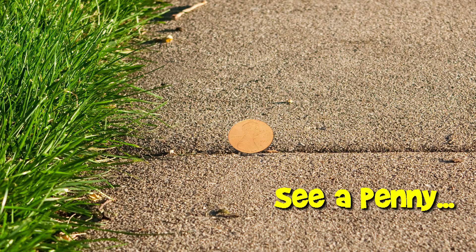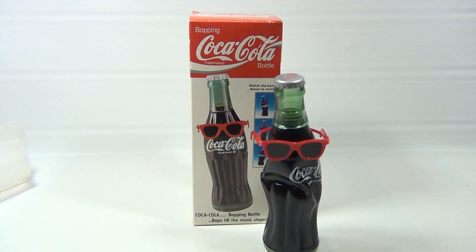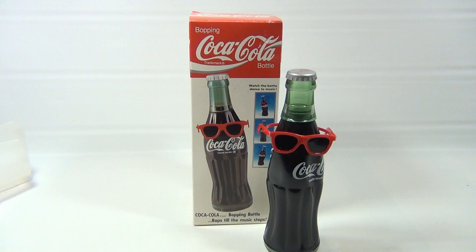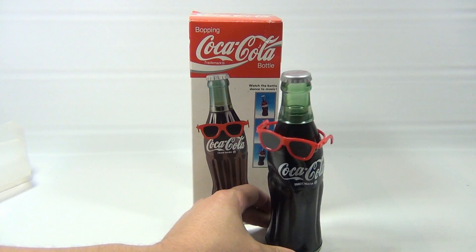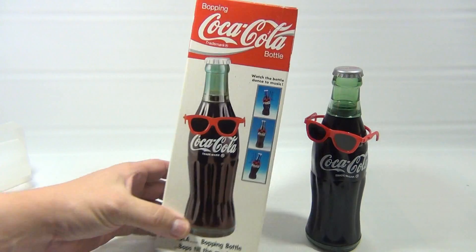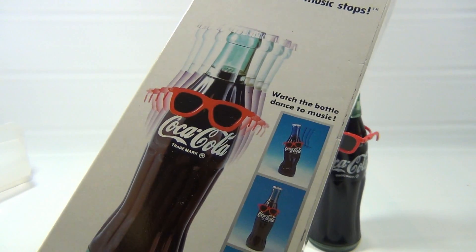You are now watching a Lucky Penny Shop product feature. This is the Lucky Penny Shop's tilty bopping bottle — the Coca-Cola bopping bottle. He's activated by sound and he's not gonna stop. Relax, okay? He's not gonna stop. See, he dances — simmer down, simmer down.